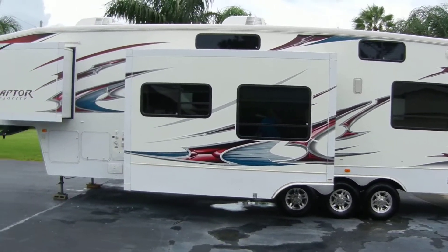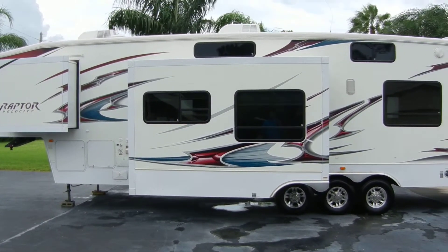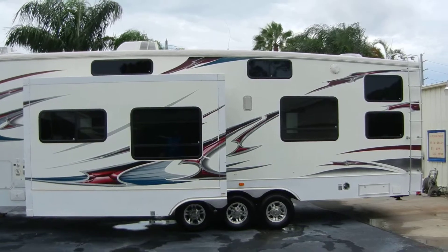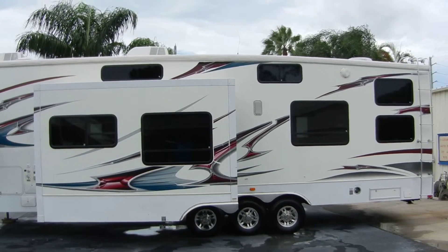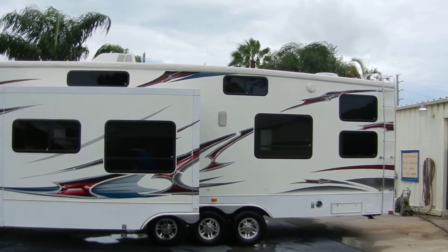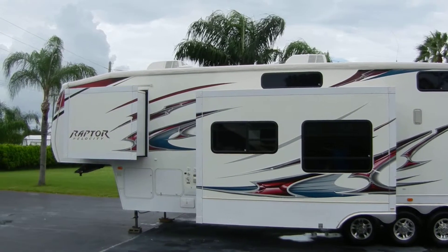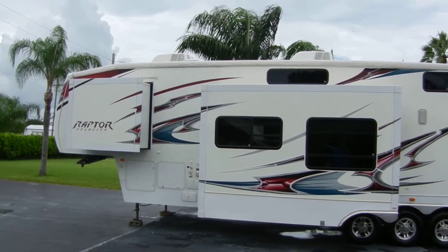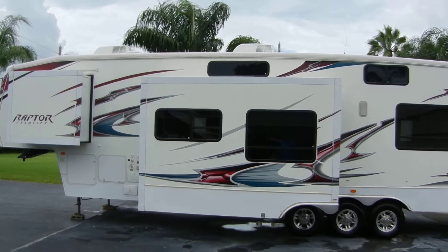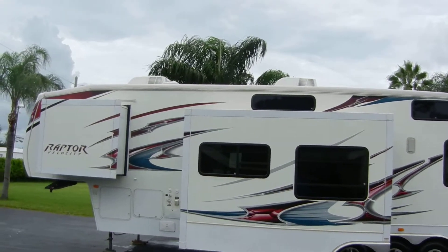We're looking at a 2009 Raptor Velocity 38-foot LEV. This is a two-slide unit — one of the slides is a super slide. This is a fifth wheel toy hauler special edition. It has two AC units up top, and one of the AC units goes into the toy hauler area, where you can also sleep.